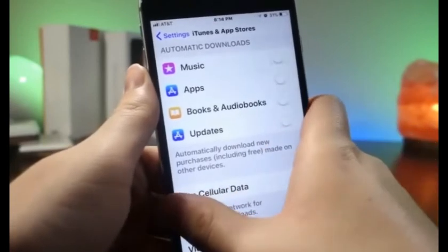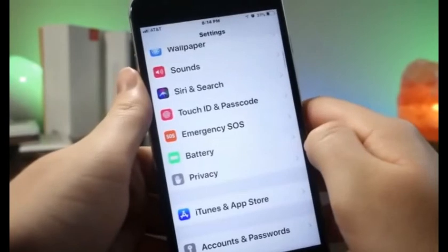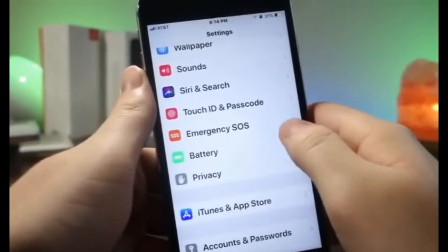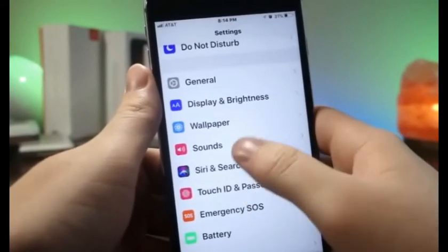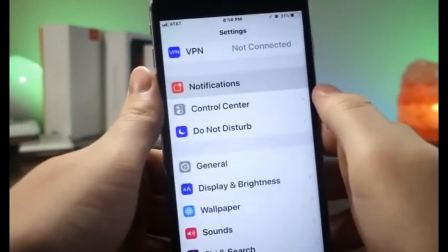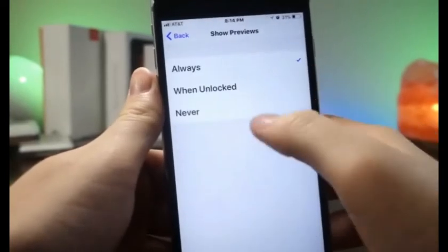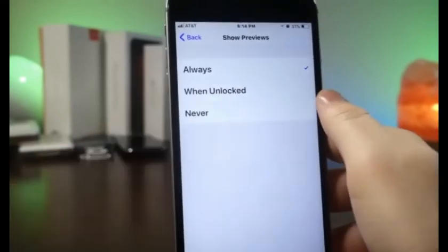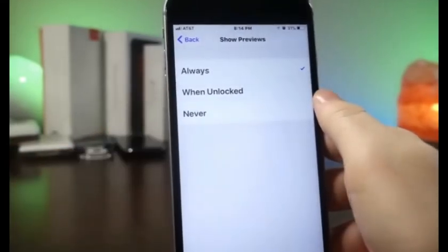Go to iTunes & App Store and make sure Automatic Updates are turned off. When this is off, your iPhone will not update automatically, but you'll save so much battery and probably even save on your data plan. This setting automatically turns back on with updates, so keep an eye on it.